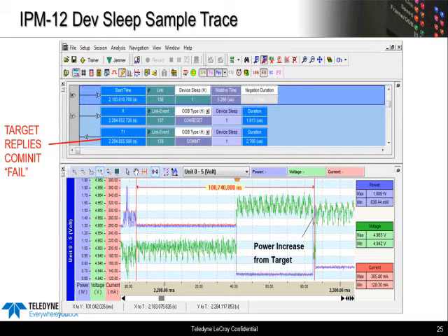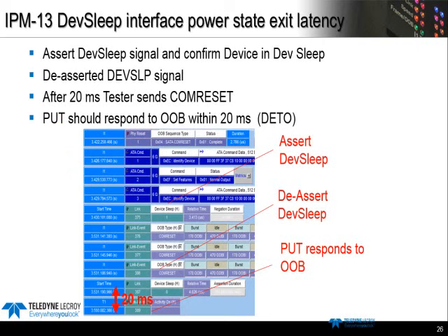A quick look at IPM-13. Virtually identical sequence here, only we're actually testing the exit latency. We configure DevSleep the same way with a set features, wait 20 milliseconds, then assert DevSleep. Finally, after 100 milliseconds, we de-assert the signal. You can see the PUT just starting to respond with a COM init at the bottom of the screenshot. That would pass — the response needs to be within 20 milliseconds, and it's well within that timing window.